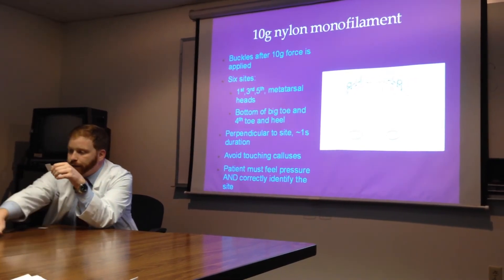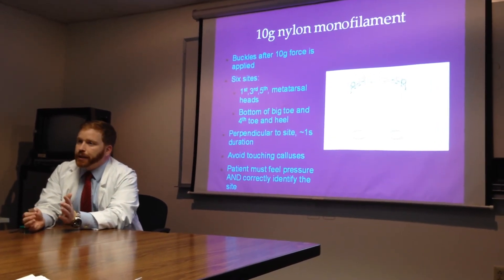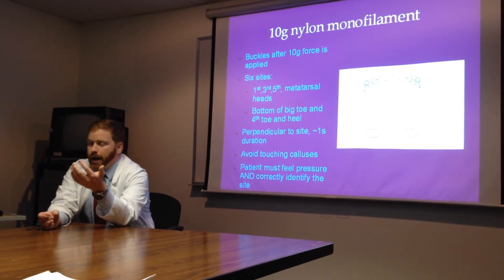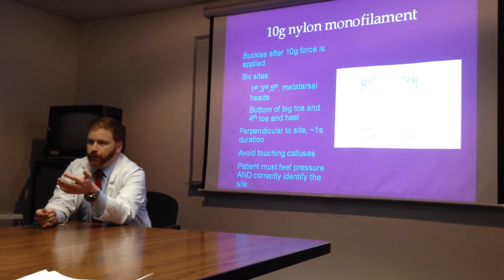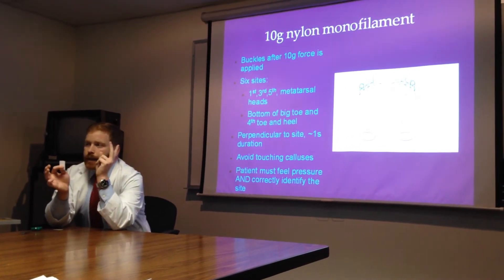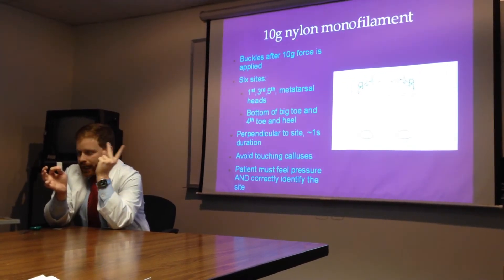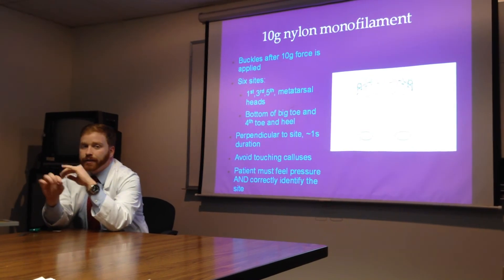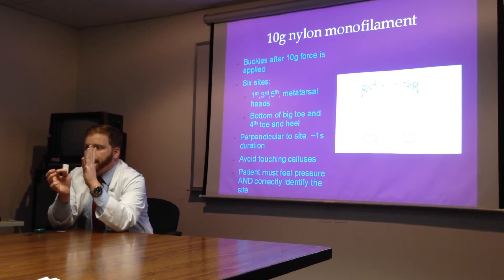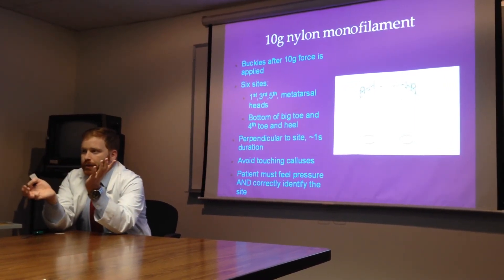I'll pass this around for you. If you see a callus, avoid touching it because it's hypertrophied and thickened skin that won't have sensation. When you press, make sure it bends. You make sure they can do two things: feel it and tell you where. If they can't tell you either of those things, they've failed. You make sure they feel it at each of the six spots, and then move about your testing.